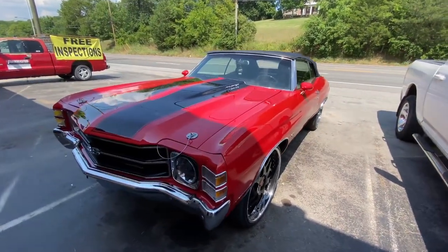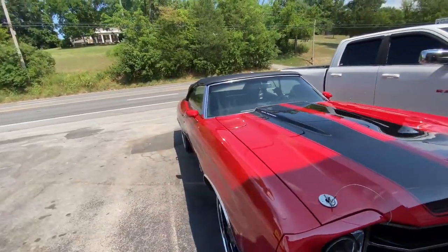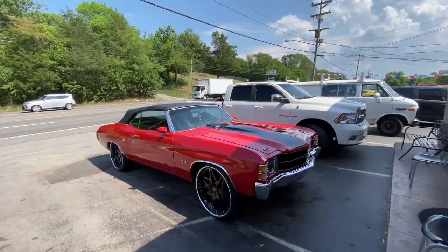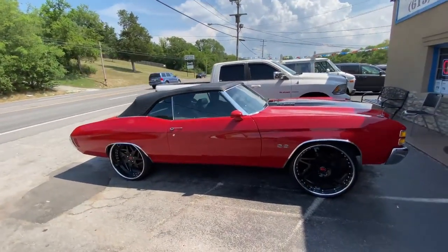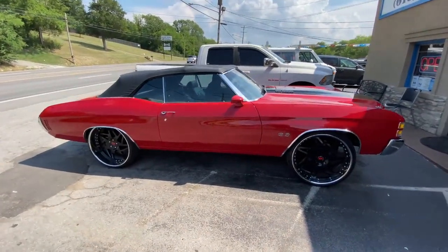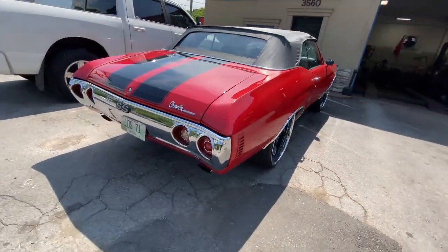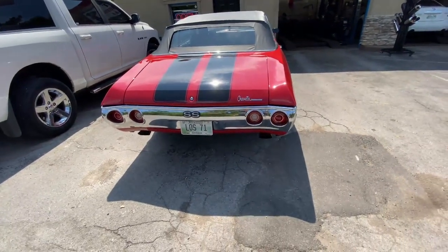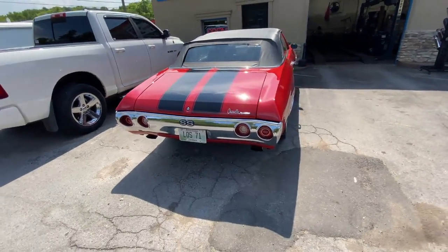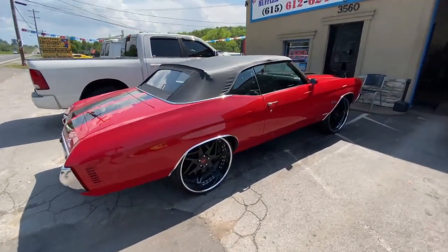We got you guys a Chevy Chevelle — it's a 1971 SS, really well done, really clean convertible. I'll let you guys see the exhaust on it here and let you guys hear it. Sounds like a beast, so I'll let you guys see the undercarriage and everything once he pulls it in.